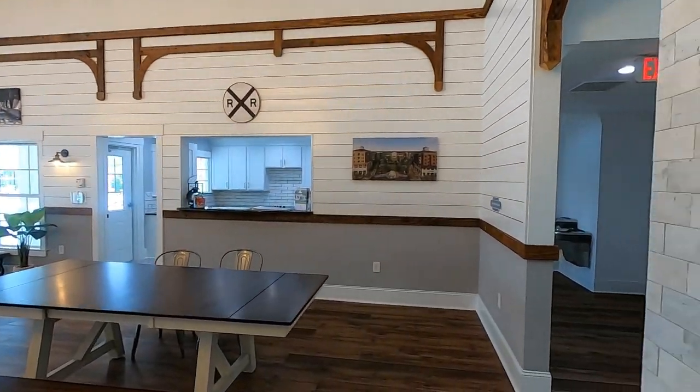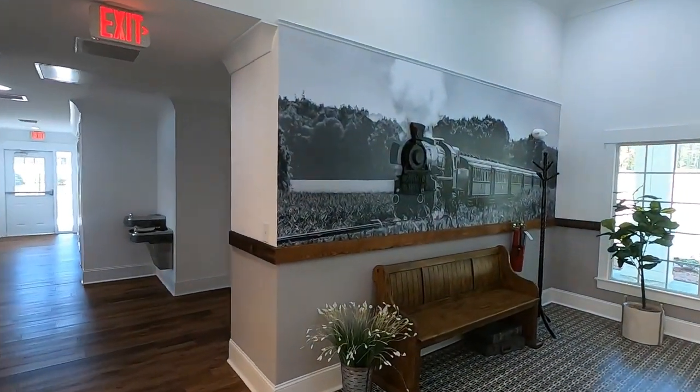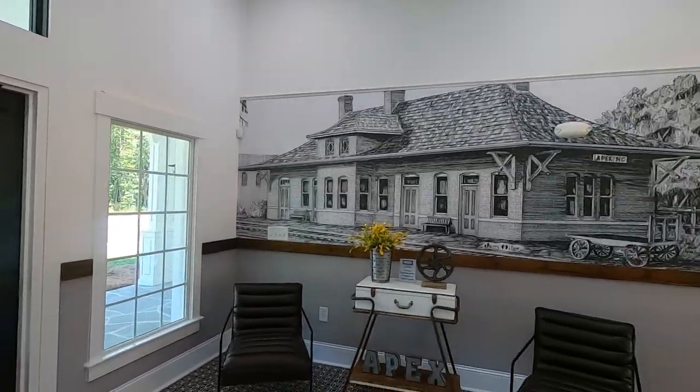When it opens to the residents, there will be a full aerobics room, workout room with multi-station weight training, treadmills, and stationary bikes. For you card fans, two rooms will be available to reserve.